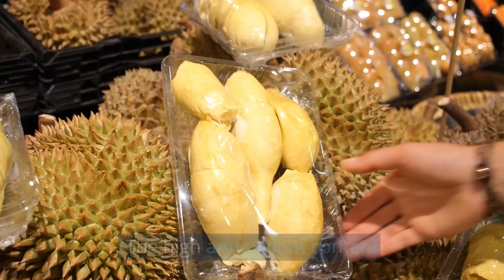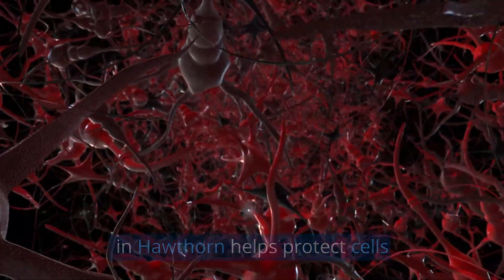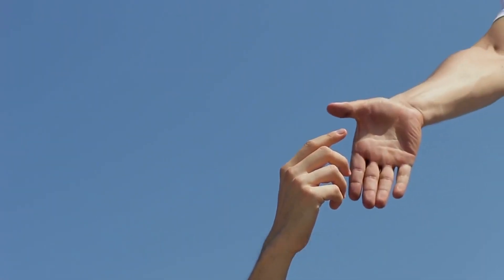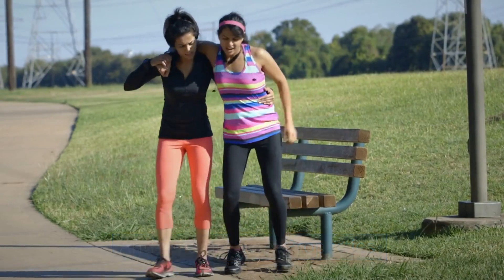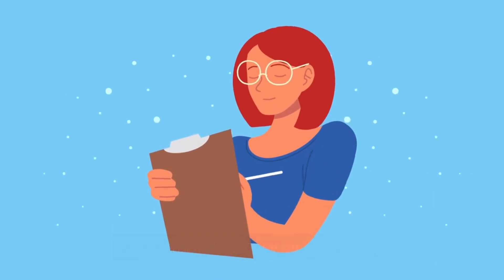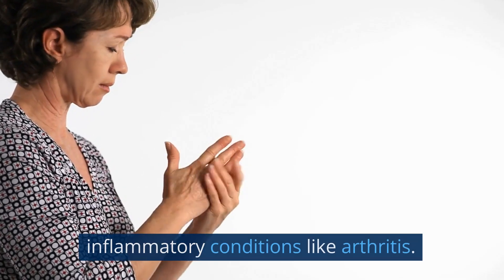Antioxidant effects: The high antioxidant content in Hawthorn helps protect cells from damage caused by free radicals, reducing oxidative stress. Blood pressure regulation: Hawthorn has hypotensive effects and may help regulate blood pressure levels. Anti-inflammatory properties: Hawthorn possesses anti-inflammatory properties, potentially beneficial for inflammatory conditions like arthritis.